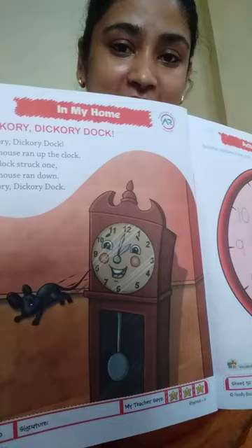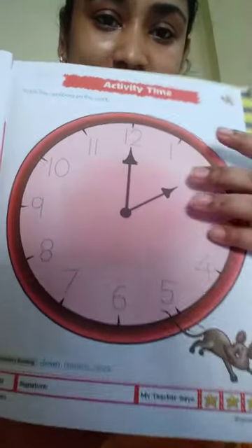So children, you have to do this activity for Hickory Dickory Dock. This is the activity — you have to trace the numbers, but you can only trace the numbers that we have done so far.